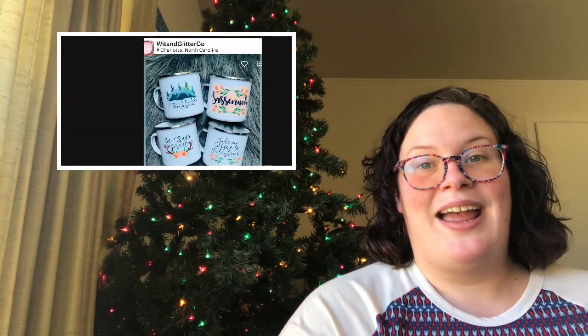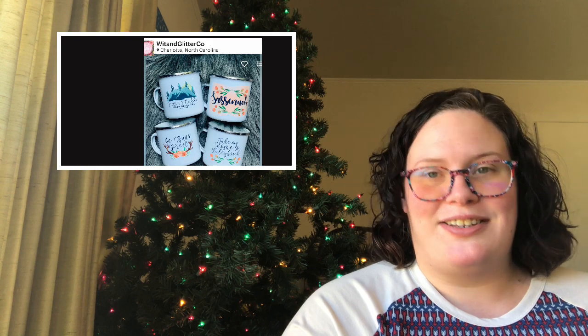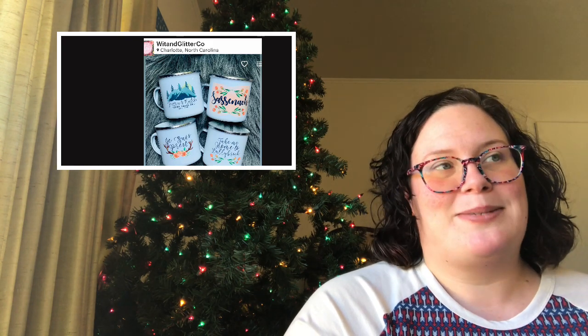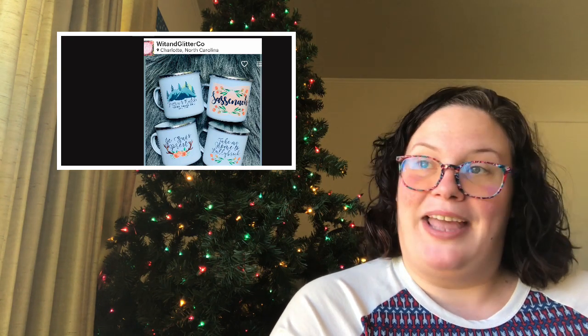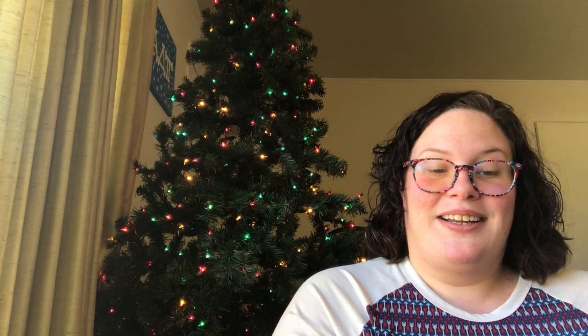And finally, number five is a bookish mug. I didn't start drinking coffee until I met my husband, but now I drink a lot of coffee and I love bookish mugs. I don't really have any at this point, but I would love some bookish mugs. These are all things that I would love to have as a bookish person, so I think pretty much any bookish person would love these.